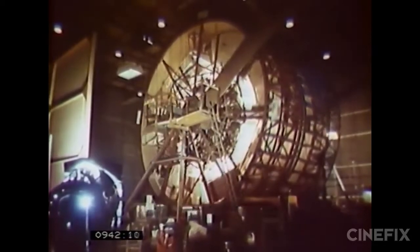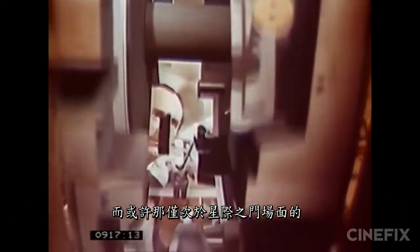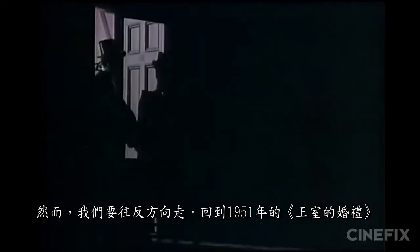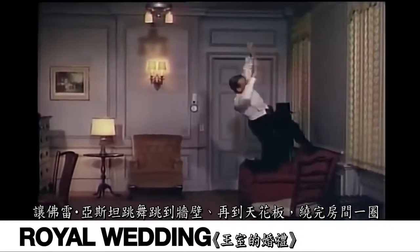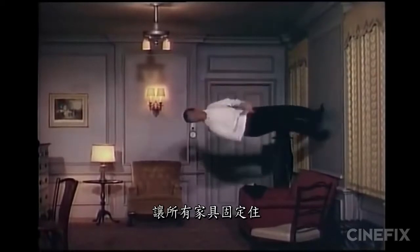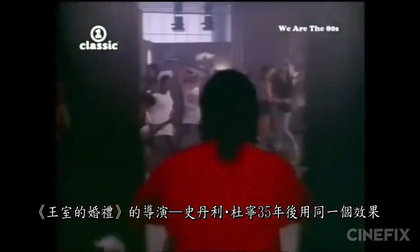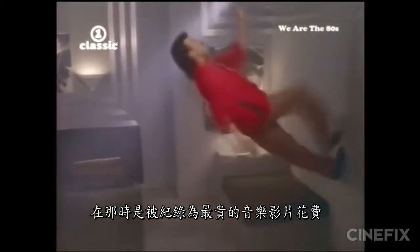Closing in at number three: the rotating set. We're going back to 1951 with Royal Wedding, which premiered anti-gravity in grand fashion with Fred Astaire dancing up the walls, onto the ceiling, and all the way around the room. The entire set was built into a geared barrel with all the furniture anchored in place, and the camera fixed to the room so they rotate together — making it appear as though it is Astaire who moves around the room, not the other way around. Royal Wedding's director Stanley Donen actually reused the effect 35 years later for Lionel Richie's Dancing on the Ceiling, which clocked in as the most expensive music video ever made at that time.